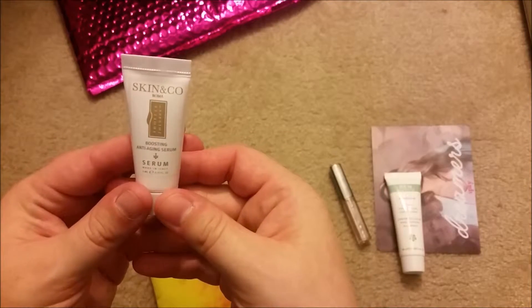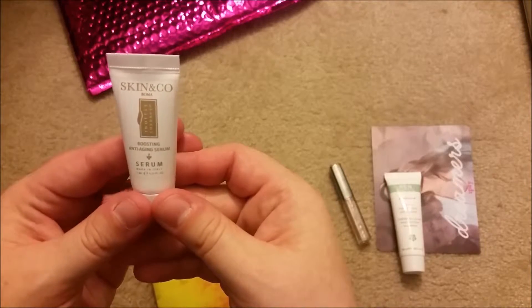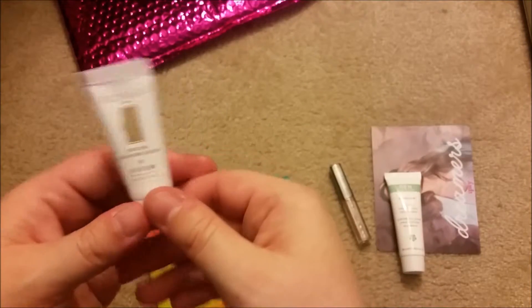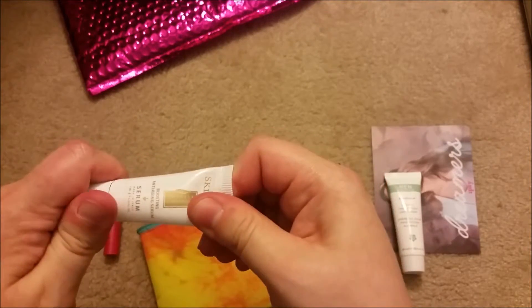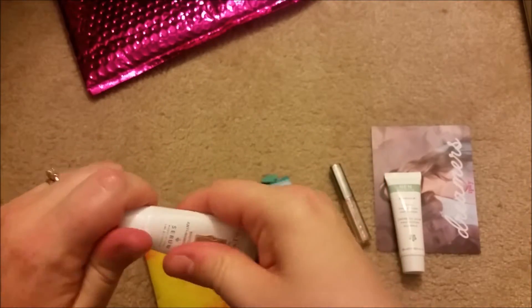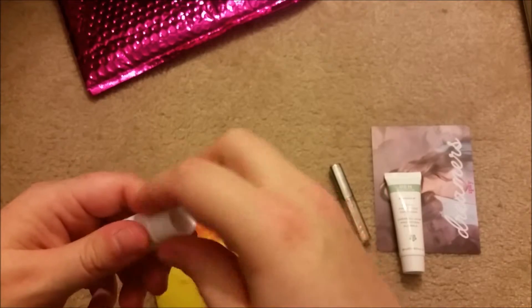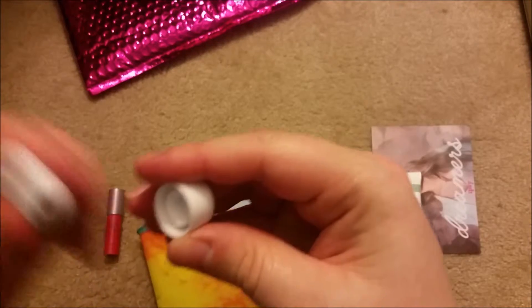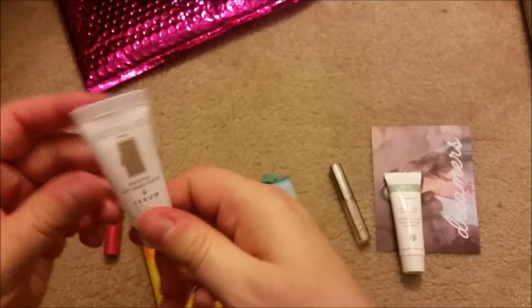And we got the Skin & Co boosting anti-aging serum. For some reason I constantly keep getting these anti-aging serums — I don't know if they're trying to tell me something about my skin. It does smell really good, but I already have a lot of them, so I'll give it a try.